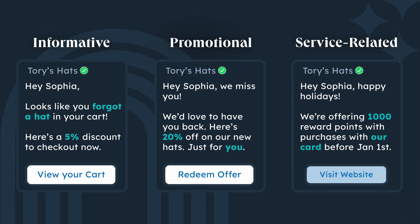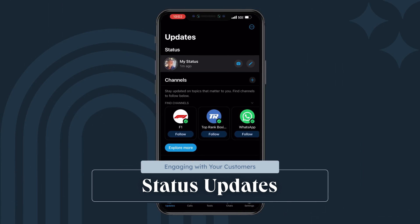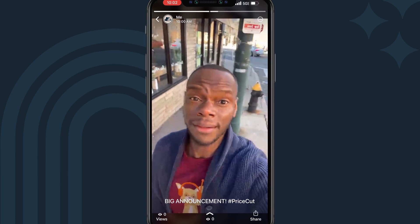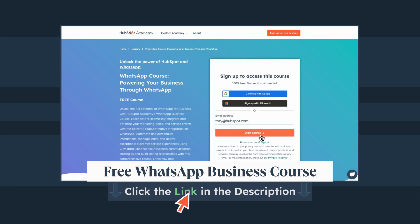The call to action should be clear and direct. Another easy way to generate attention on WhatsApp for your business is with status updates. These allow you to post timely and engaging content like announcements, sneak peeks, and behind-the-scenes glimpses. It's a low-lift way to keep your audience engaged and informed. You can dig even deeper into WhatsApp for Business with our free HubSpot Academy course — covering templates, lead generation, and customer support. Just click the link in the description to sign up.